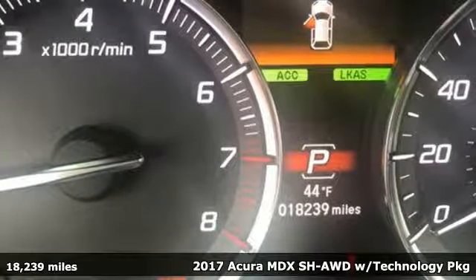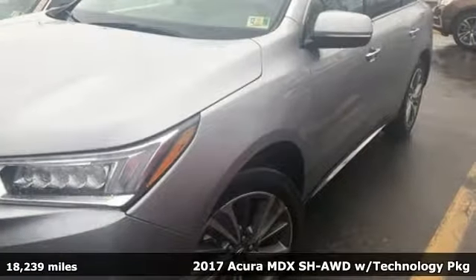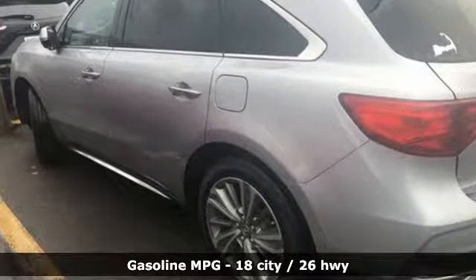It's a 2017 Acura MDX. This MDX is as much at home on the highway as it is a country road, with the handling of a sports car and the good nature of a sedan. You'll look forward to every drive with features like these.